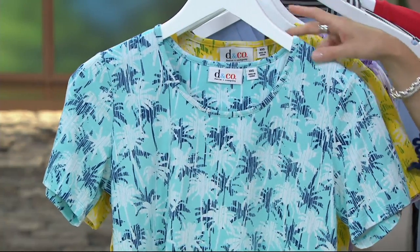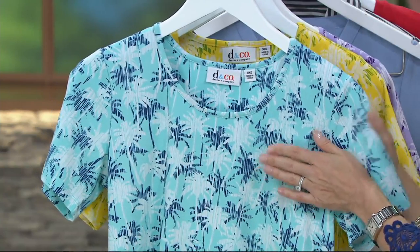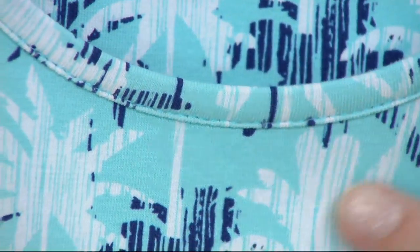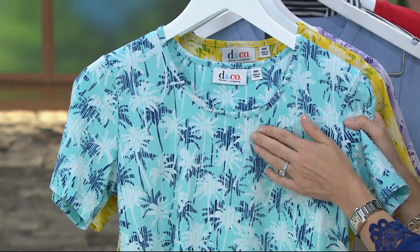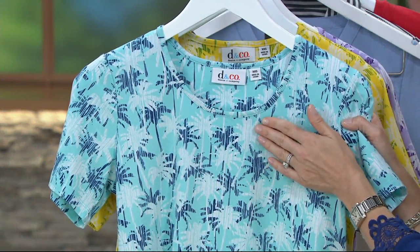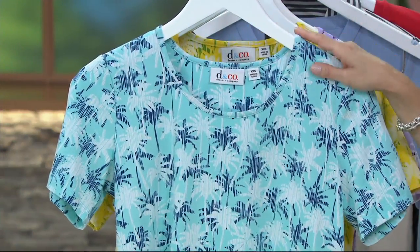Here we have it for you in the light turquoise. Your base color is the light turquoise, and all of them come with a great almost watercolor pencil drawing of palm trees. You'll see it in white, and in the turquoise you also have a navy blue — almost like a sapphire blue — really, really pretty. That's the light turquoise, available in extra extra small through medium.